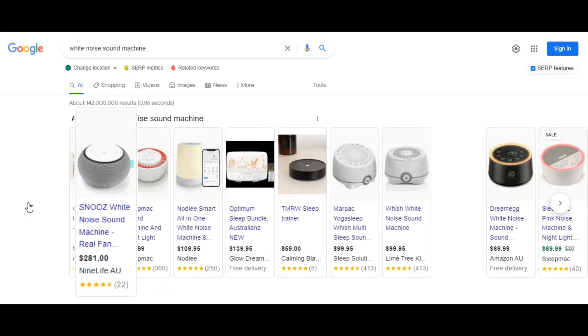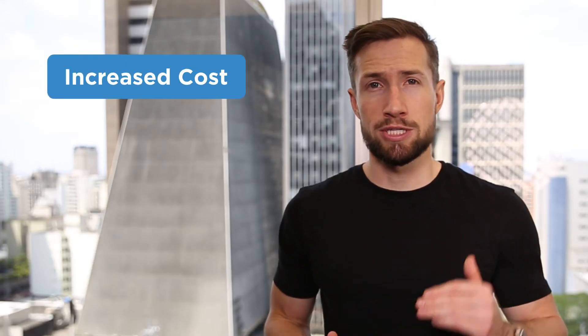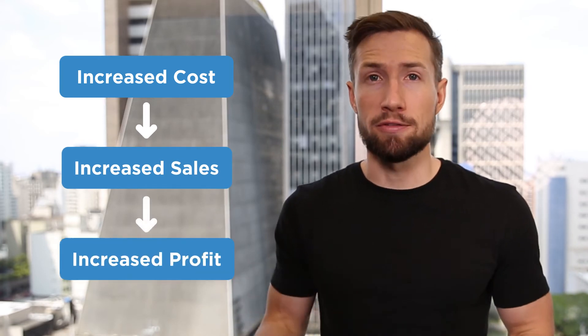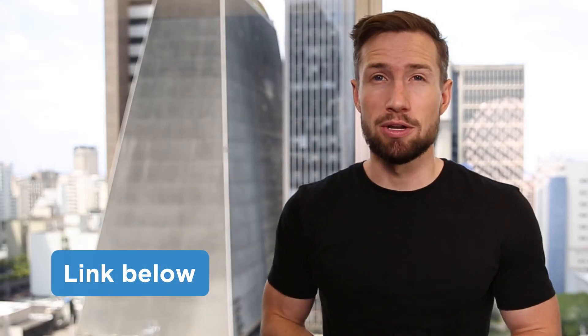By adding a bidding adjustment with these characteristics, we're telling Google: hey, we want more of these clicks, so show us higher in the search results when someone matches those characteristics. Even though our cost is going to increase, the increased volume of sales is going to outweigh this with more profits. This is what we're aiming for and we have a full lesson on how to do this — I'll leave a link to that down below.